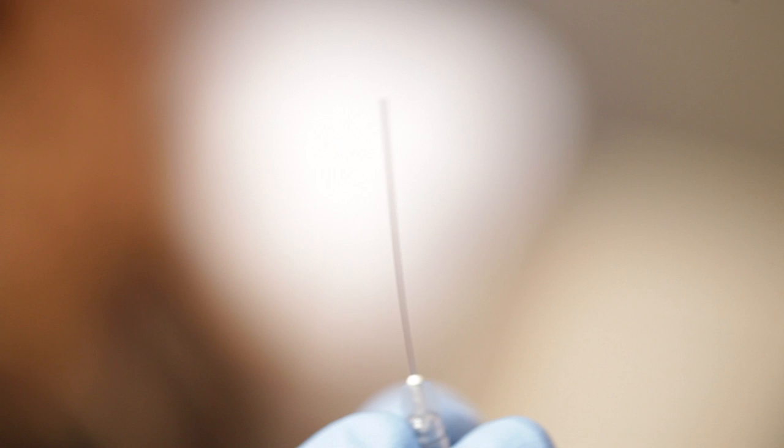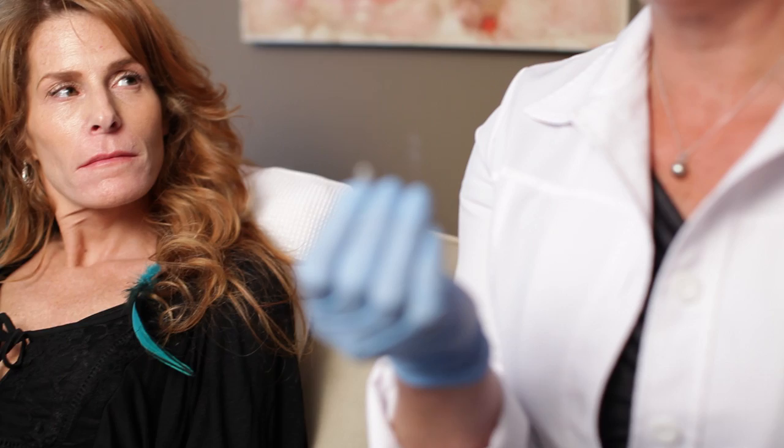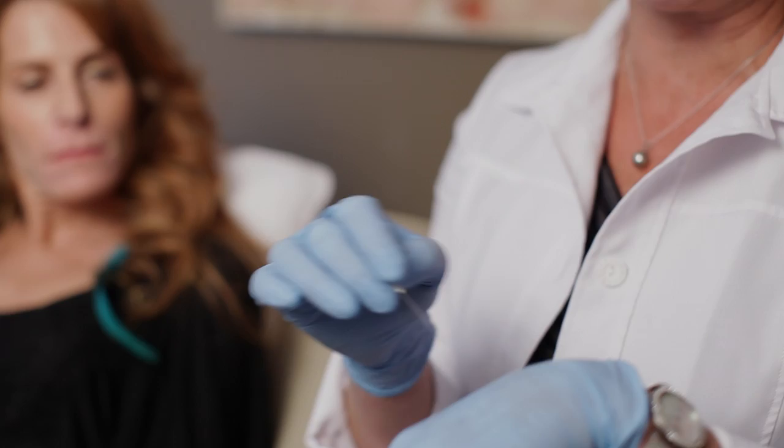I'll be working with the cannula — I can show you the cannula. It's like a needle but with a smooth tip, so it can't go through the skin. It's not traumatizing for vessels, and for the patient it's less painful.